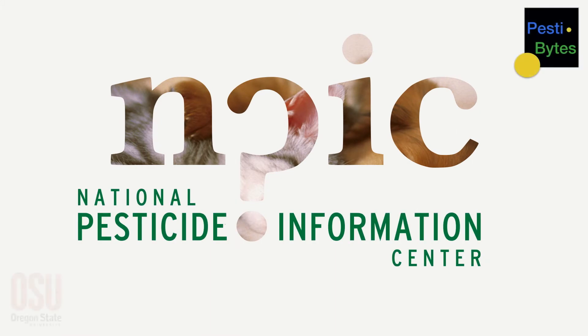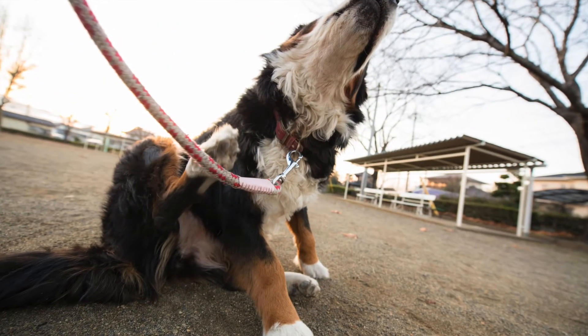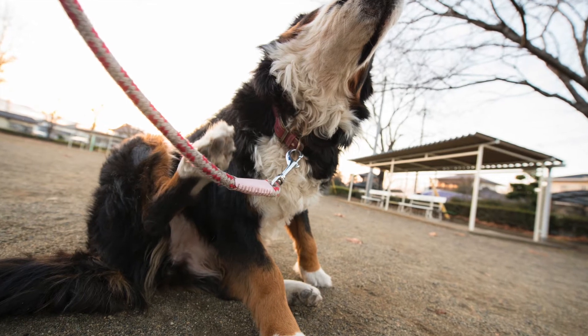Welcome to Pestibites from the National Pesticide Information Center at Oregon State University. This is Sandra, and I'm here with veterinarian Fred Berman to talk about spot-on pesticides for fleas and ticks.